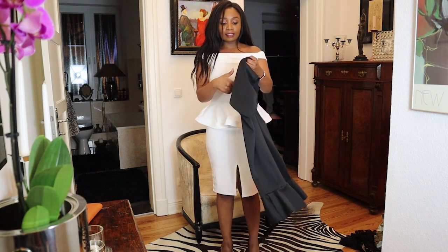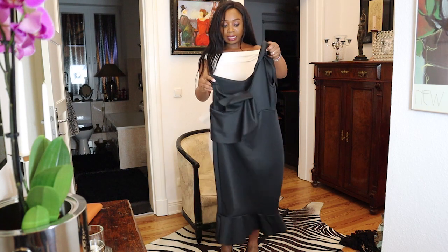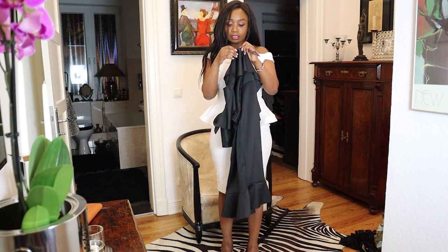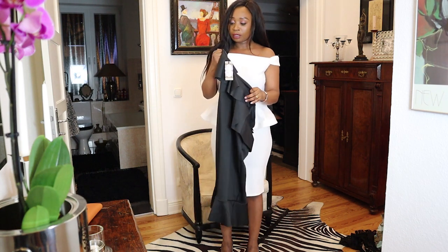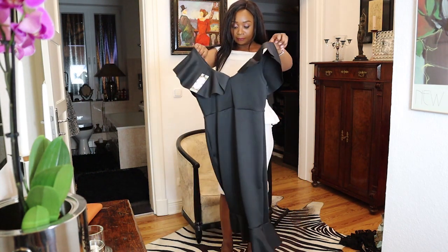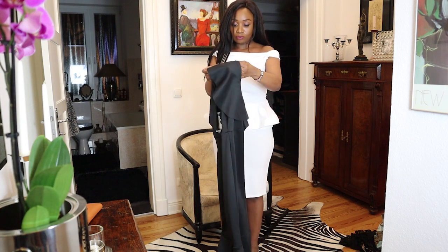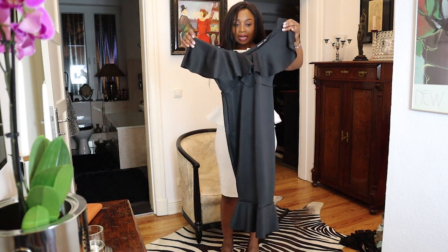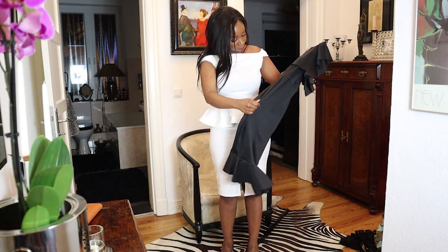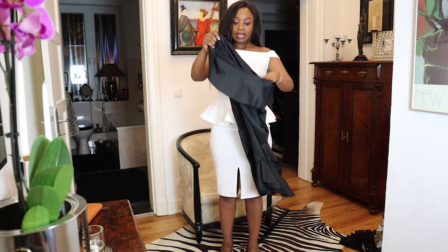The next one is this black dress — it's actually a little black dress. I got it in European size 38, which is UK size 12. It has detailed off shoulders as well, the material is great, and the finishing is also great. I think I have a kind of maternity dress like this, so let me put it on.